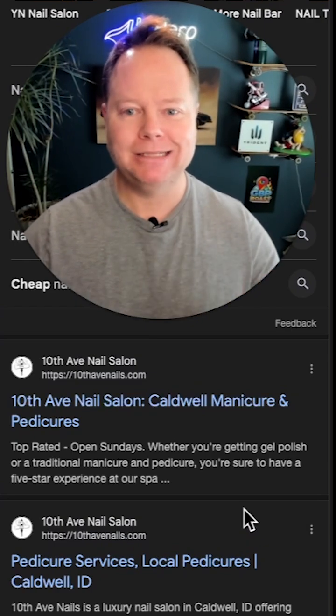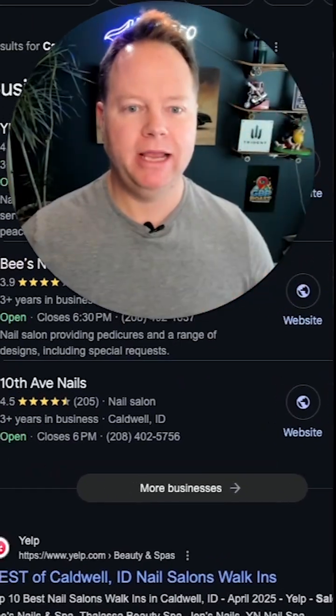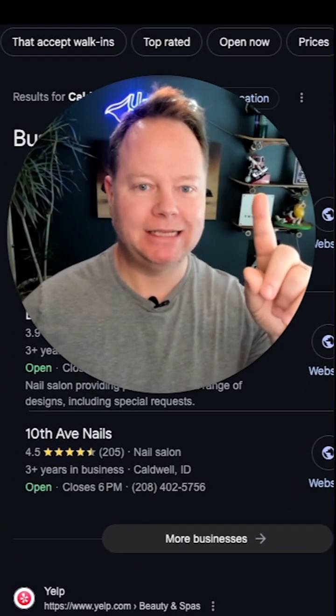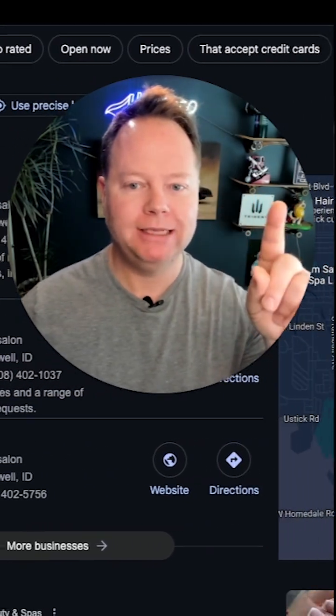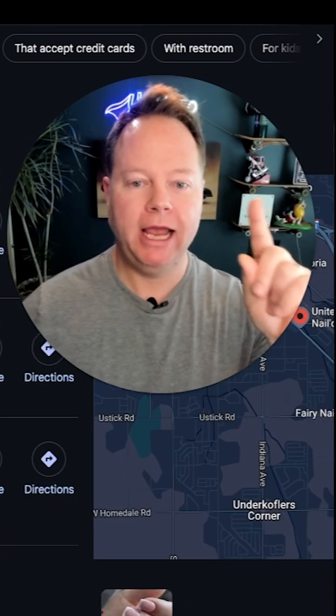Let's go take a look at the desktop view. I want you to look above my head — what do you see? Google is highlighting nail salons that accept walk-ins, top rated, open now, pricing, who accepts credit cards, with a restroom, and for kids.